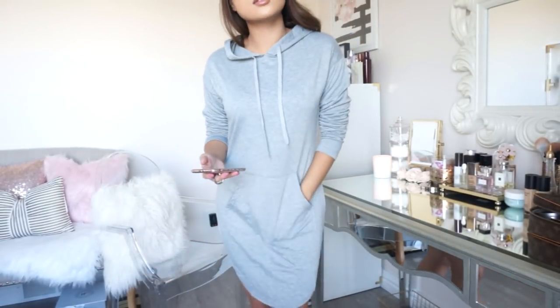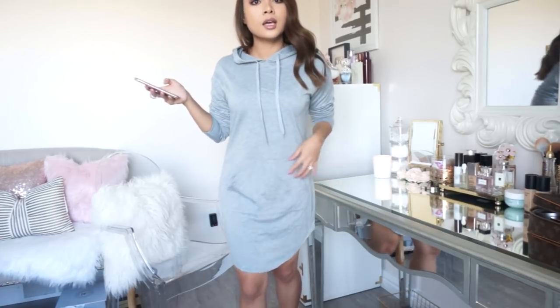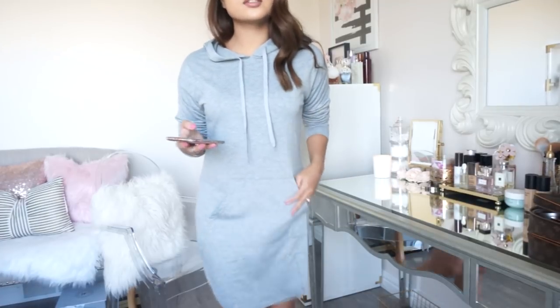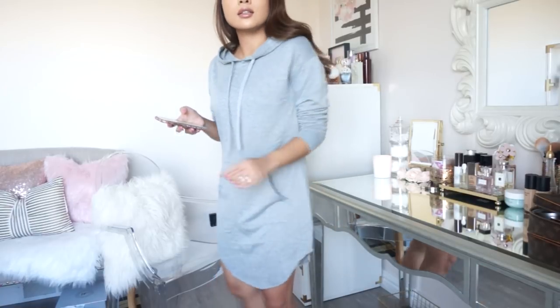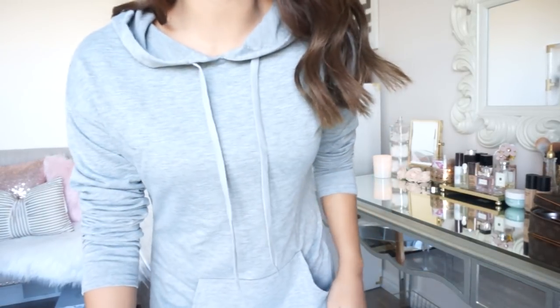Next we have this sweater dress. I got it in a size small — the smallest size they carry — in the color gray, and this is what it looks like. It hits right above my knee, I like it, it's very comfortable, the fit is good, and it has a hoodie. I really wanted a sweater dress because it looks so cozy and casual. I like how it has drawstrings and a pocket in the front — it literally looks like a sweater but it's a dress. This one was $18.99 and I give it a thumbs up, definitely.